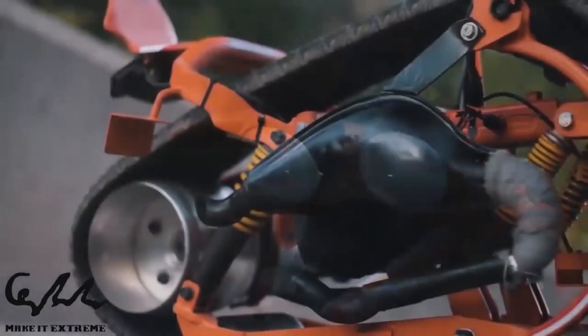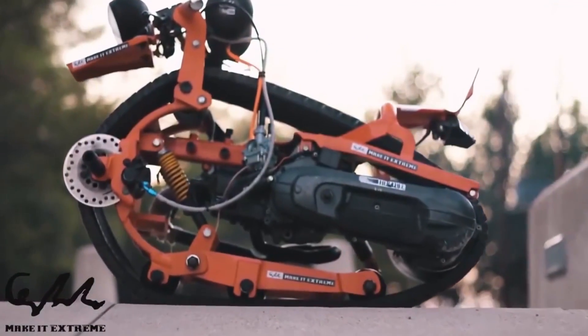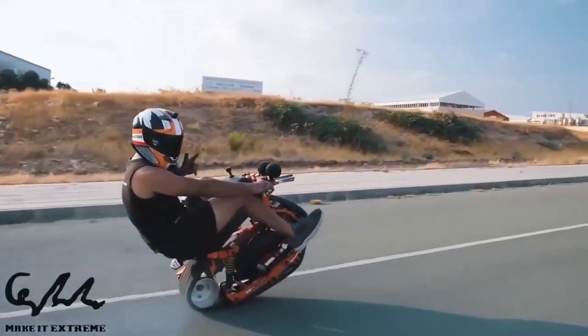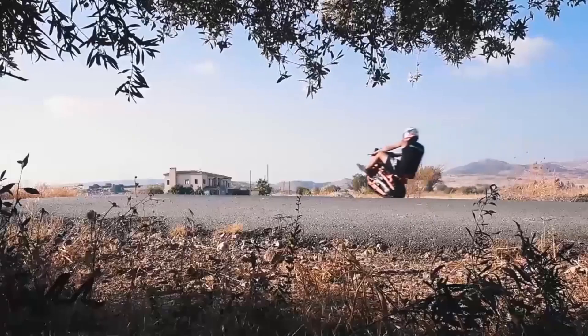Once you get the hang of it though, riding on anything from snow and sand to dirt and asphalt is a thrilling experience. If you're an adventurer, stuntman, or just appreciate a good challenge, then you need a Mono Track Bike. For a short period only, you can get the Mono Track Bike for the low price of $999.99.